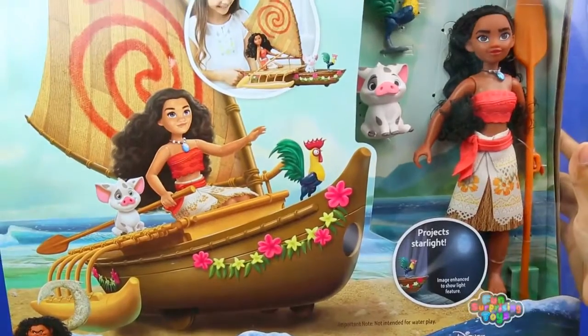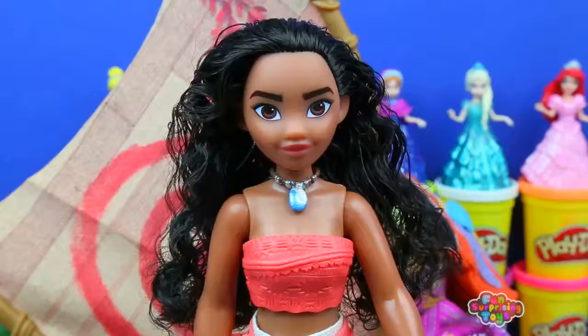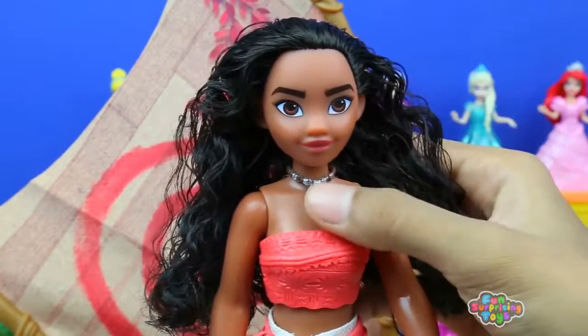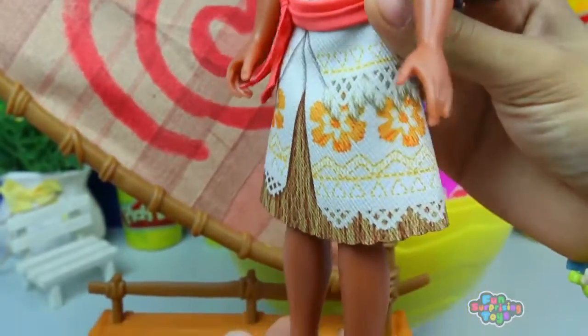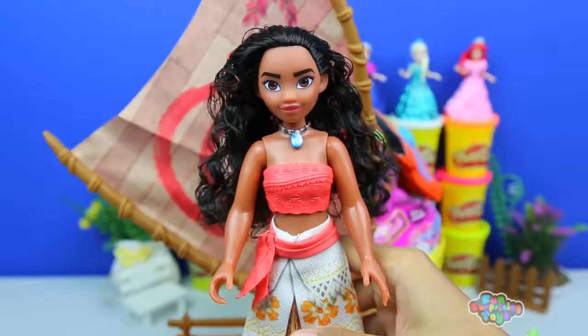Check her out. We're going canoeing with her and her friends. Look at her hair. She looks so real. And the same necklace, the same dress. Am I an artist or am I not? She looks just like the same as on the magical surprise egg. Giant egg.